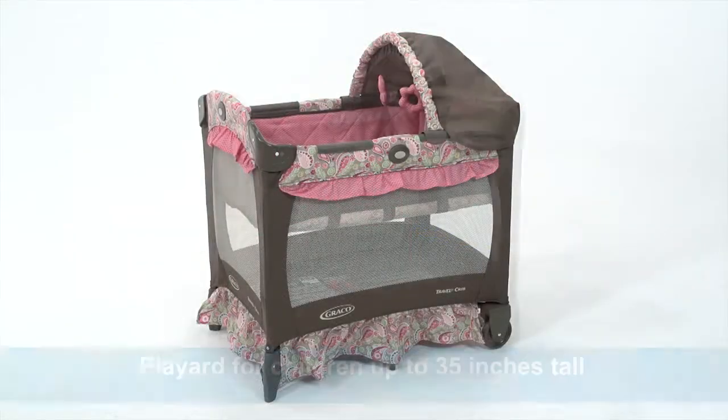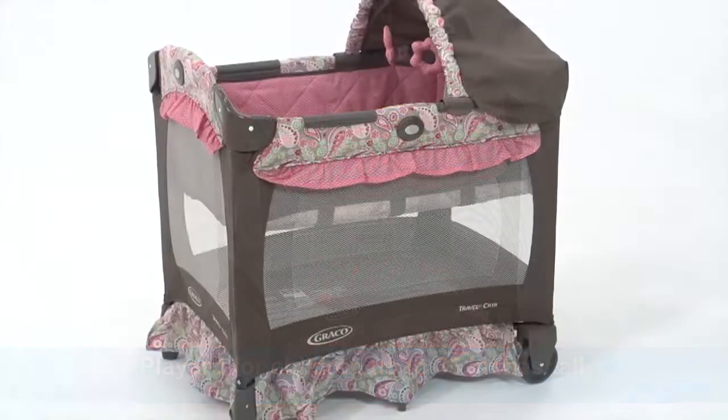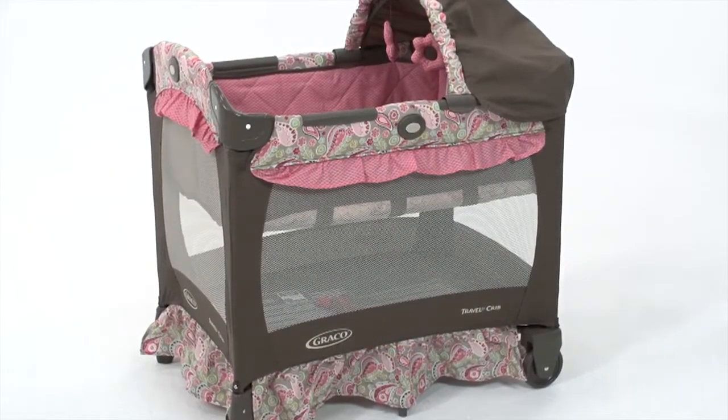As baby grows, it's easy to switch to play yard mode. Just remove the bassinet and you have a play yard for a child up to 35 inches tall and unable to climb out.